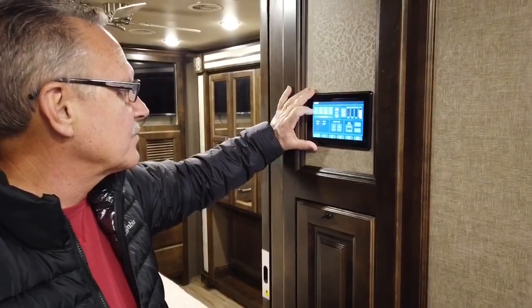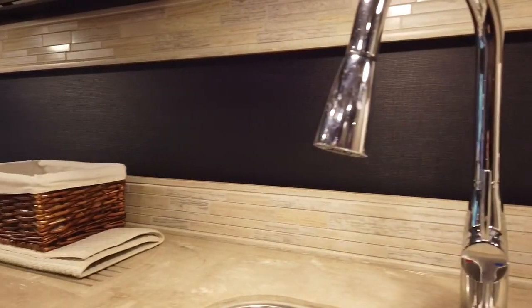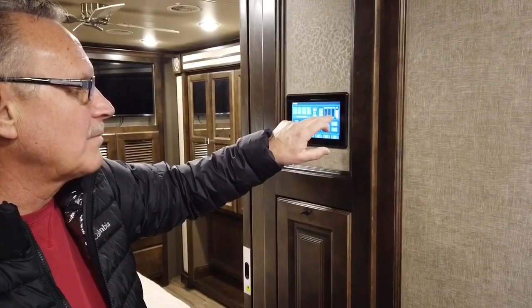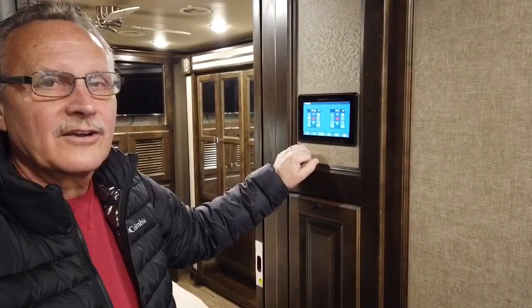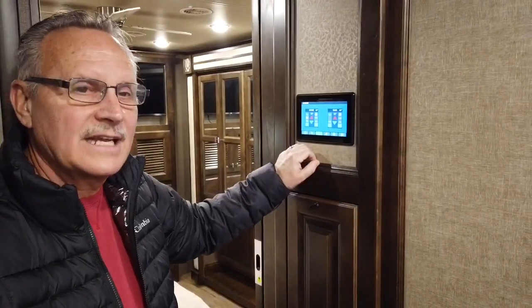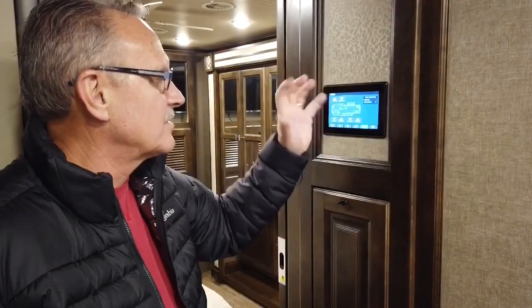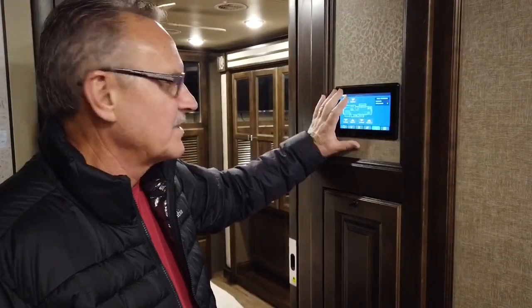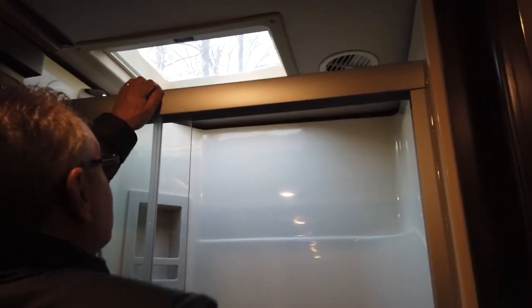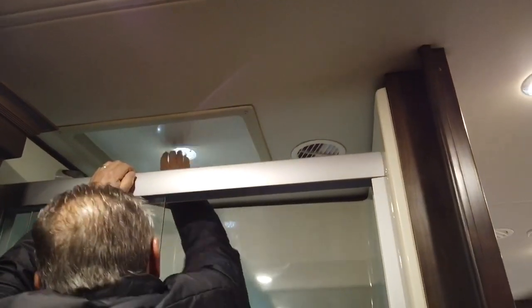I haven't decided if I like it yet or not, but this is where I turn on my lights, roll up and down the galley shade, and it tells me where my fresh water tank is, gray water, propane — it tells you what everything is. If you want to run your heating and air conditioning you just hit that. This panel controls your slides — everything is from this panel. It's the brains of this outfit. And there's a skylight in here, so if you want extra light, you've got it.